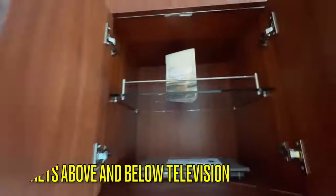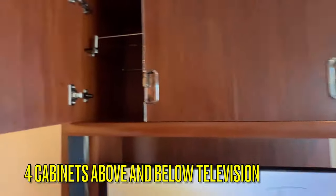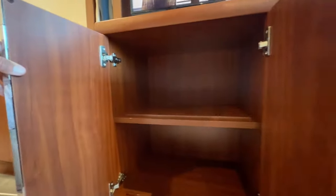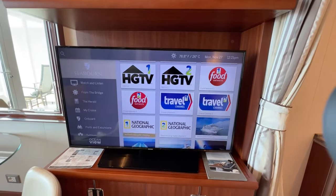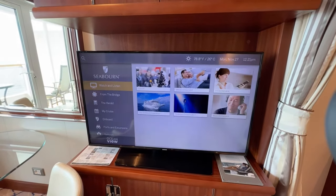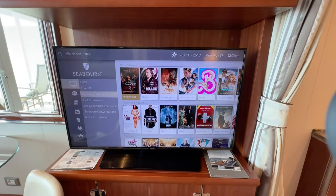On the opposite side is located your television and four additional cabinets — two above and two below the television. The television has an excellent selection of live channels, television on demand, and movies on demand. You can also find the bridge cam and on-demand selections of the on-board lectures.